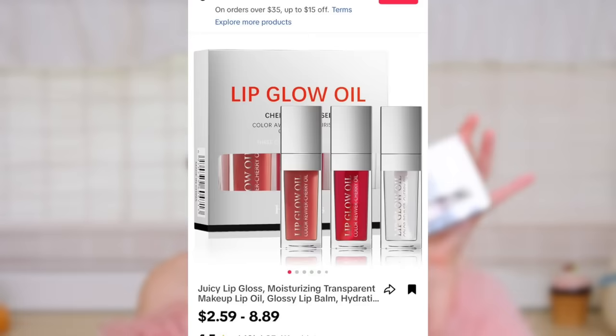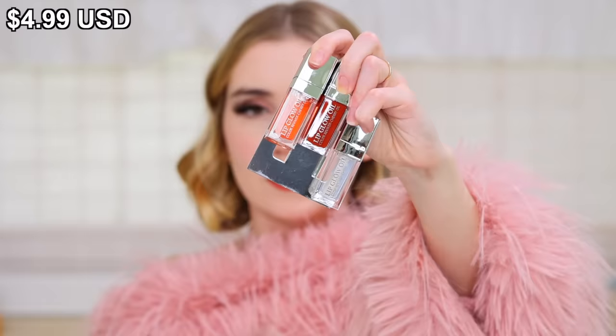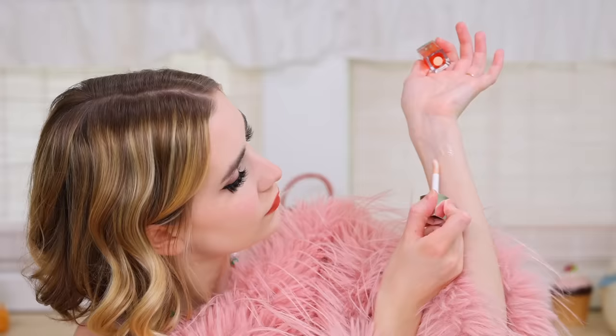Next, this lip oil looks scarily familiar to the Dior lip oil that went popular on TikTok. 83,000 sold, $4.99, but it comes with three in a package. They're so similar — it's like exactly like the Dior one. Swatching them: the pink one looks almost the same as the clear. It smells like chemicals — like motor oil, actually kind of concerning.